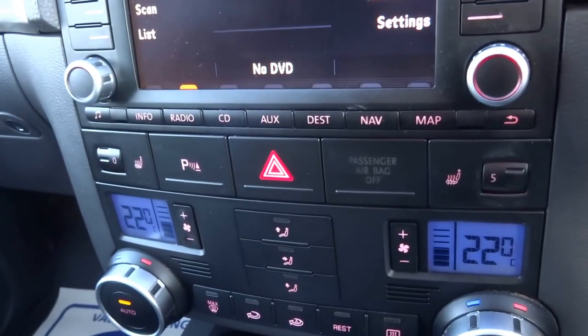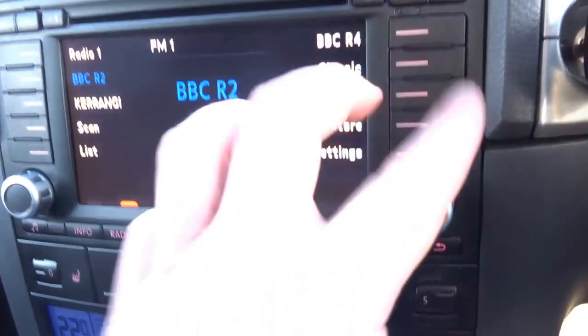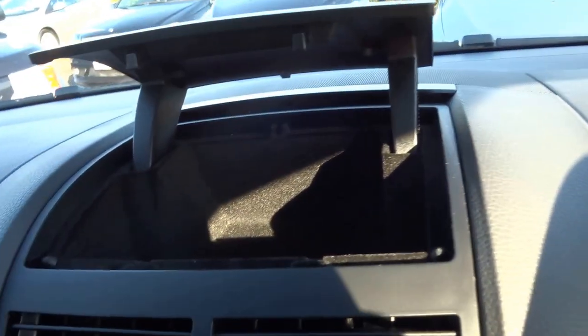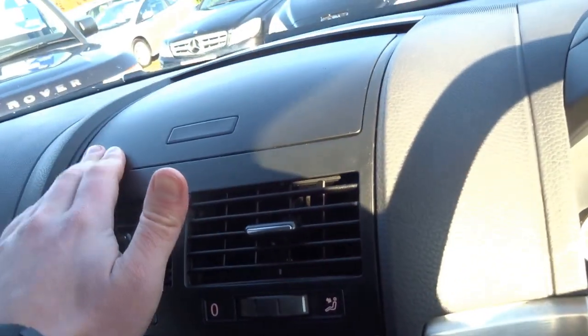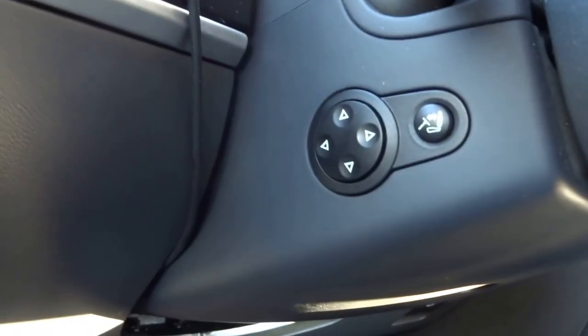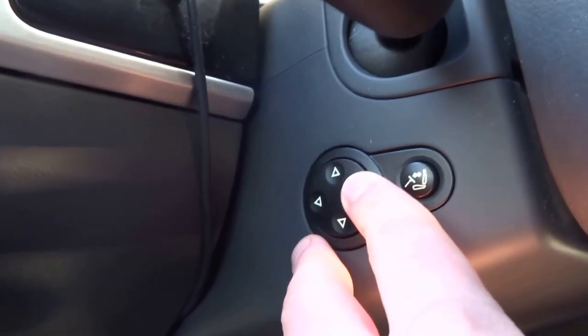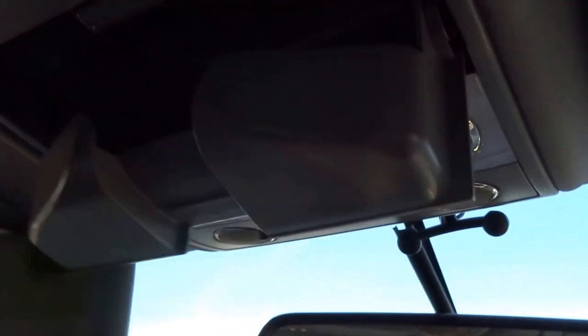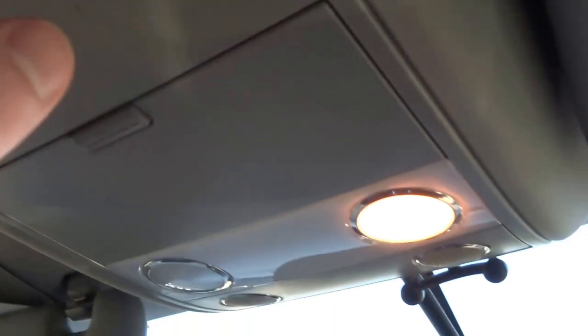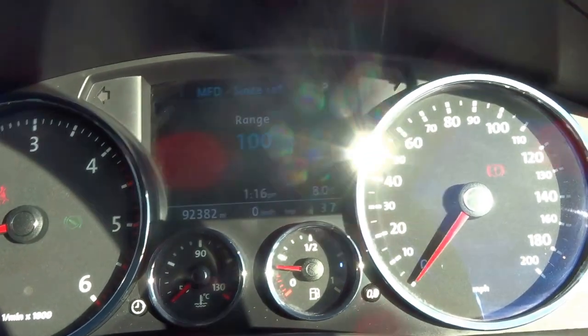You've got sat-nav with a big clear colour TFT screen and even more storage at the top. The car also has an electronically adjustable steering column which all works perfectly. There's a sunglasses compartment, map reading lights, document storage, and loads of kit on this vehicle. It's even got a quarter of a tank of fuel in it.